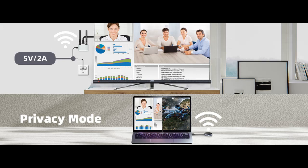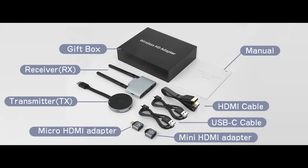With a transmission range of up to 98 feet (30 meters) in open space, and an ultra-low latency of 0.1 seconds, you can achieve an almost seamless and fully synchronized screen experience.